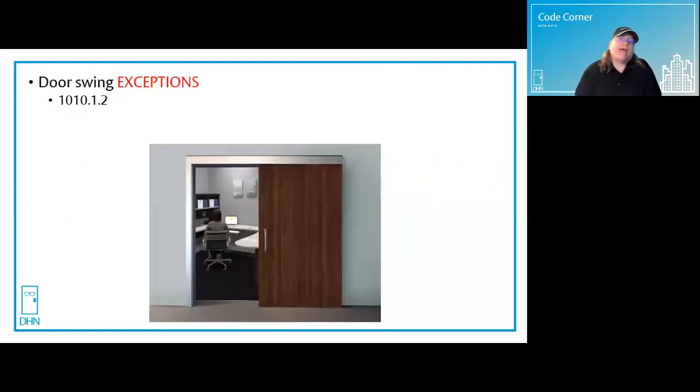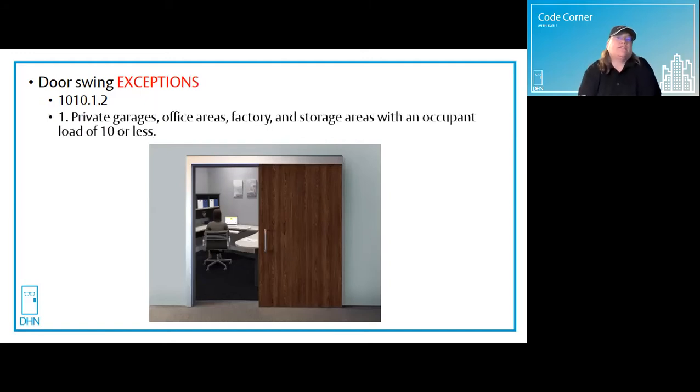But remember, the IBC is an exceptional code, and there are some exceptions that do allow us to use manual sliding doors. Exception number one: in private garages, office areas, factory and storage areas with an occupant load of 10 or less, they allow for not only manual sliding doors, but other types of non-swinging doors like an overhead door, for example.